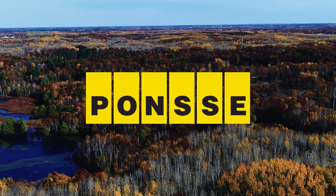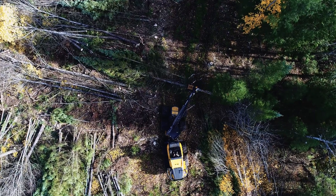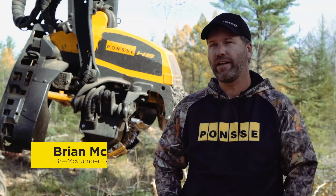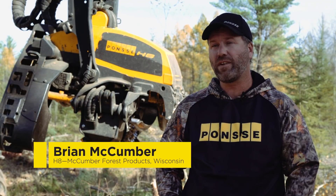Our first Ponsse we ever bought came out from Rhinelander, Wisconsin and we ran it for three months and the only thing we ever put in it was one little part. It was a great partnership that sold us from that point on on Ponsse. This particular head I've got right around 2100 hours on and have yet to have any mechanical breakdowns, and uptime is key in our business.